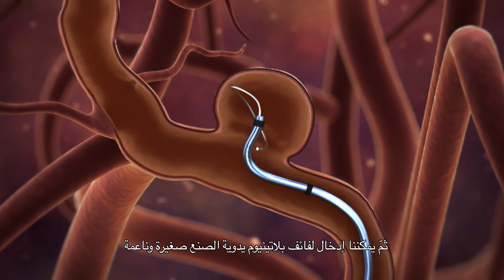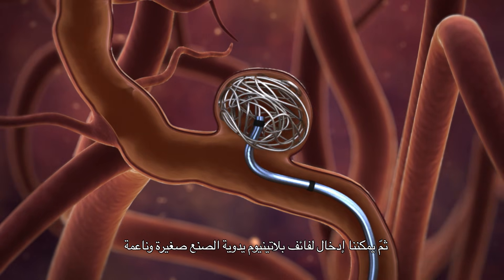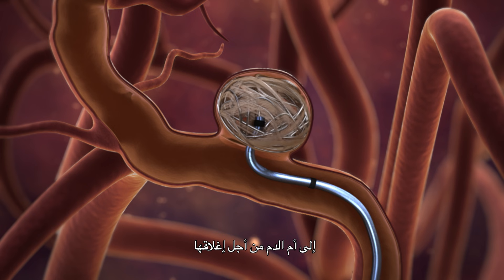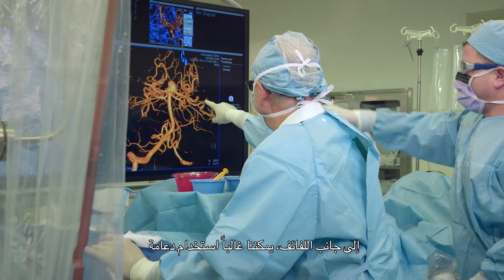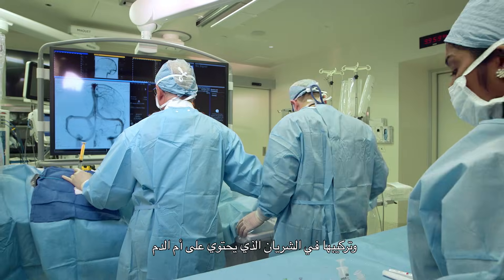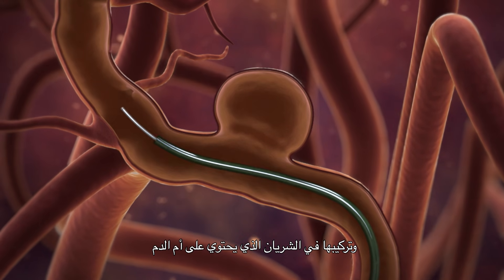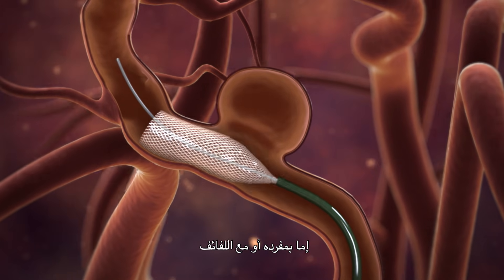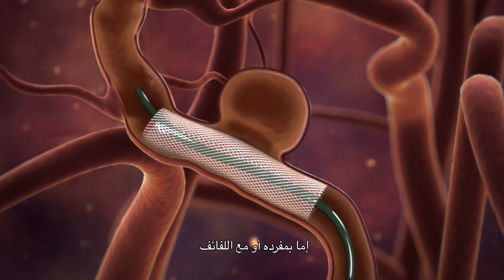Then we can actually thread very small handmade soft platinum coils inside the bubble — the aneurysm — to close it. Oftentimes, in addition to the coil, we also use a stent which is deployed in the artery harboring the aneurysm. We also use the flow diverter either by itself or in combination with the coil.